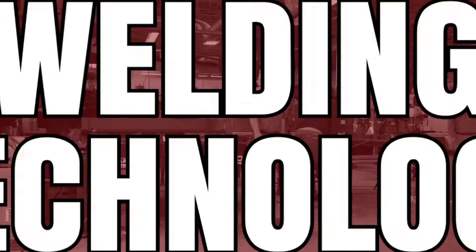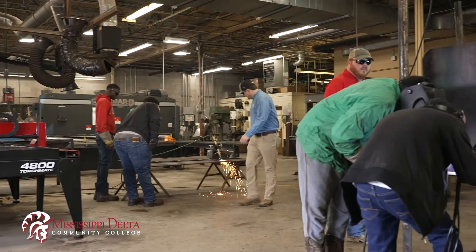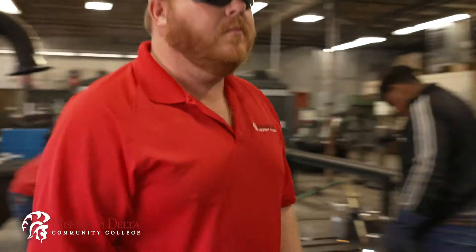I've been welding for seven years. I started my career out here at MDCC — one-year certificate, just like we teach out here. Went into the inspection side of it, liked it, got the job offer to come to Moorhead and be a teacher, and here I am.